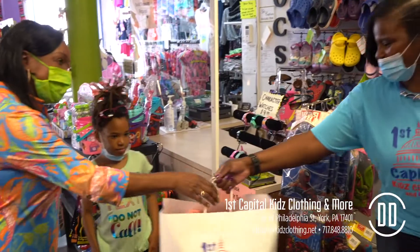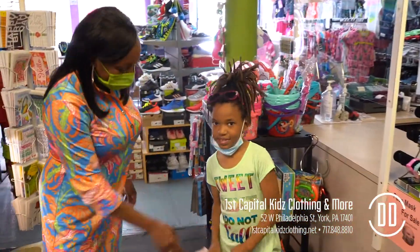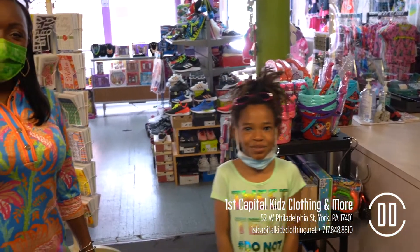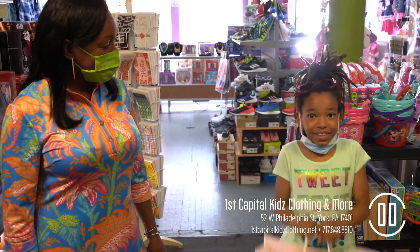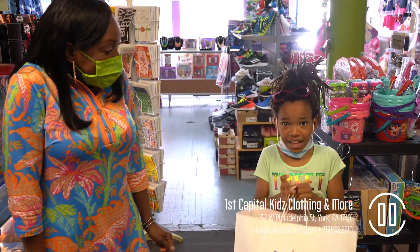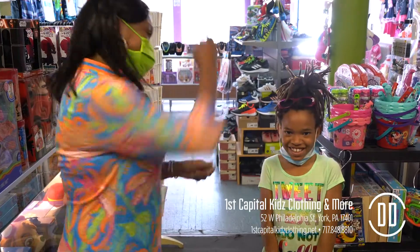Thank you for shopping at First Capital — thanks for having us! I've got some new summer clothes picked out from First Capital Kids, and now it's time to have some fun. Let's head over to Timeline — we're ready to play some games, let's go!